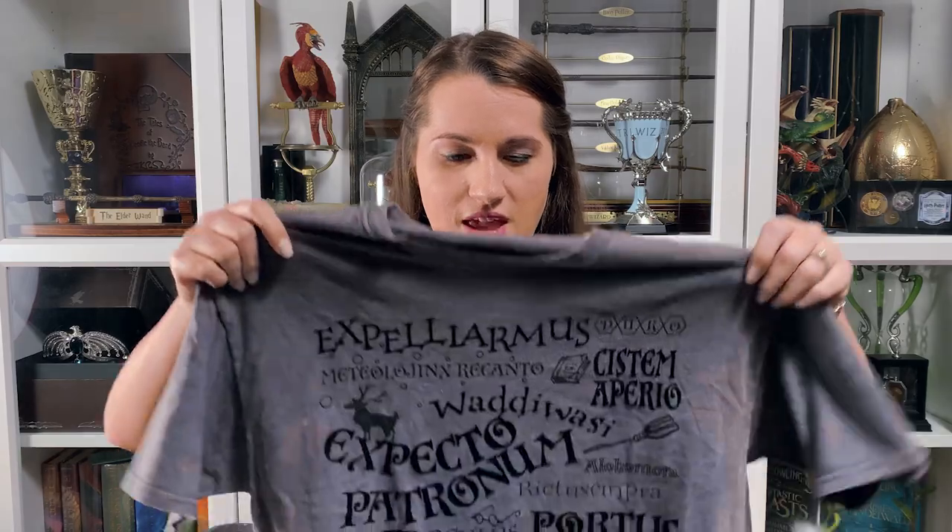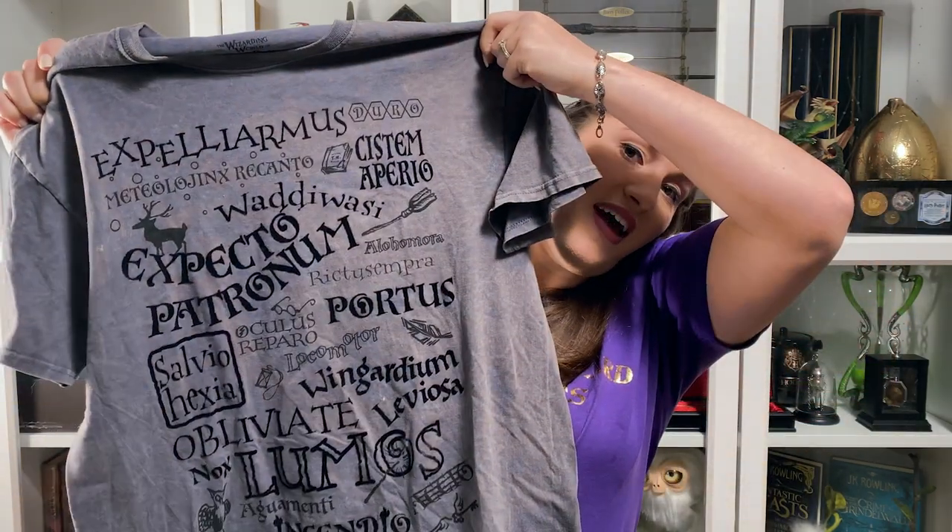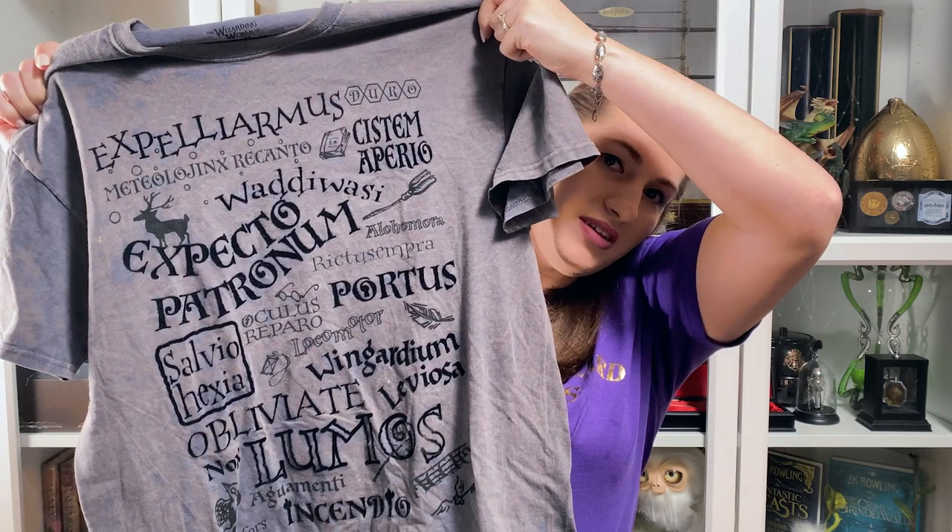This one I kind of wish you guys could feel the actual text on — it's kind of velvety and has an acid wash look. It has all the different spells on it and I thought it was really cool. This was another shirt I knew I was going to get before we even got there. I had seen it in a video and was like, I have to have that, especially with cold weather coming up.